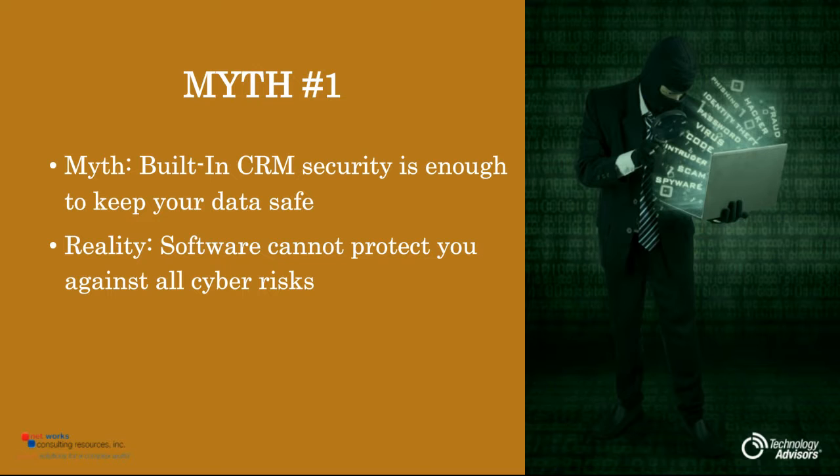Most CRMs are well built with a lot of pre-configured security in mind. They're always changing and always updating. That's why it's always good to update your CRM promptly, because they always add security patches and things like that. You want to make sure that you have those.